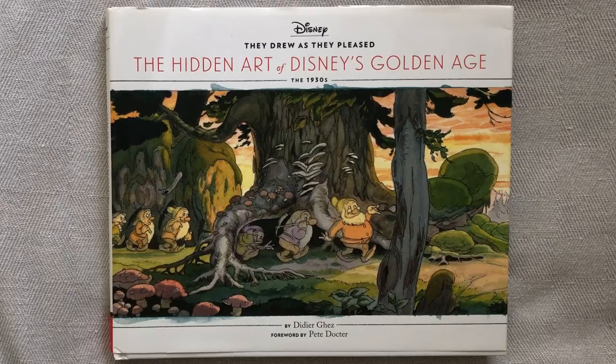Welcome to Stave Drawers. I'm Stave van der Groot, a Dutch artist. And in this video I'm going to do a review about a book, which is called They Drew As They Pleased: The Hidden Art of Disney's Golden Age, The 1930s.